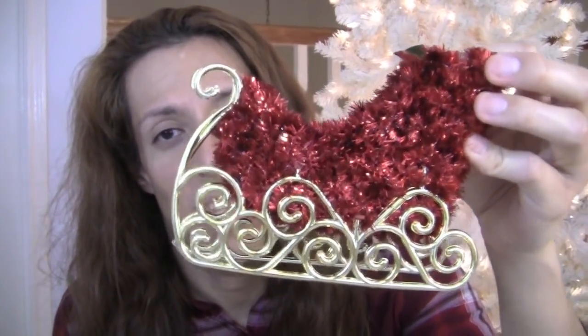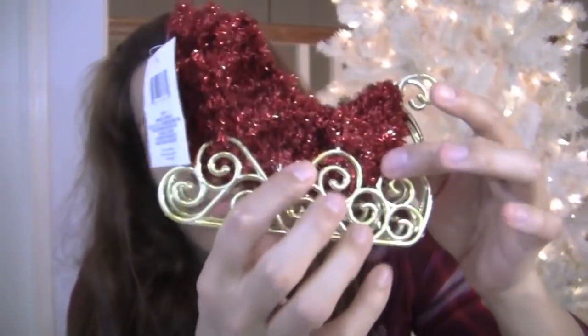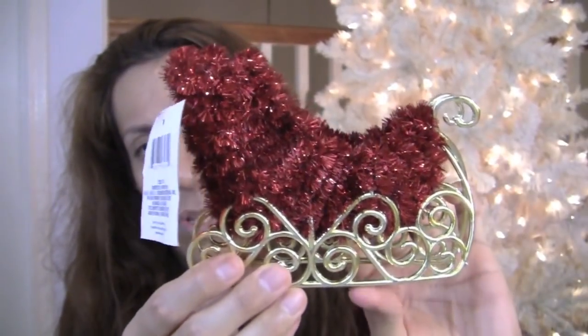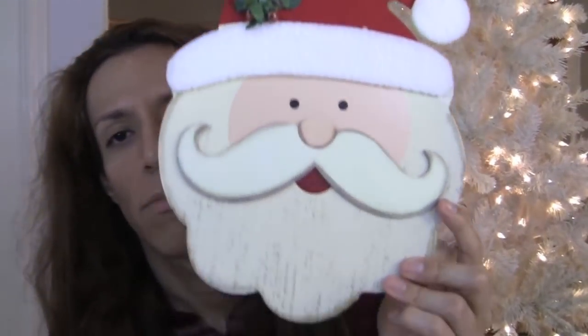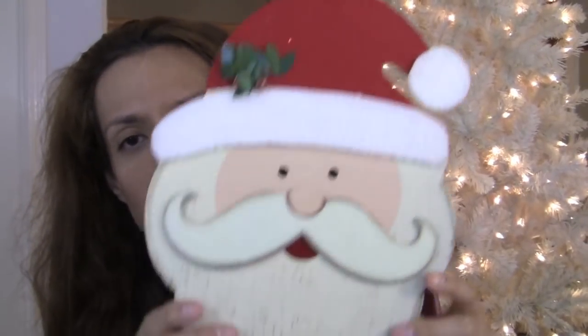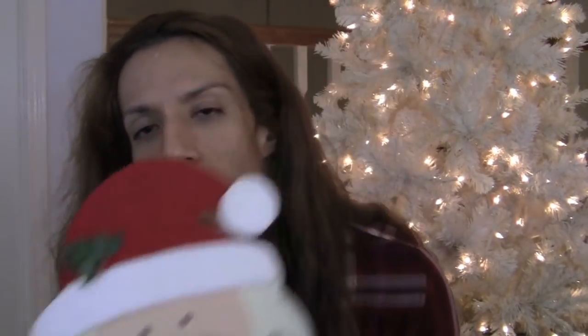This ornament is so cute — the sleigh! Oh my gosh, adorable. Bringing all the presents with the kids. So cute. And then this one, speaking of Santa — so adorable! I had to get it. Super cute. And then I got another garland in gold, also nine feet. These are really good garland.